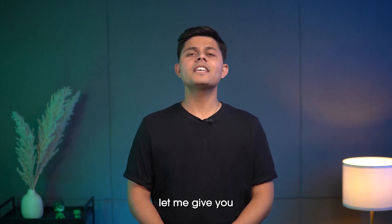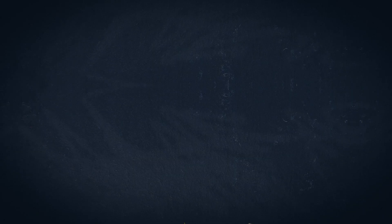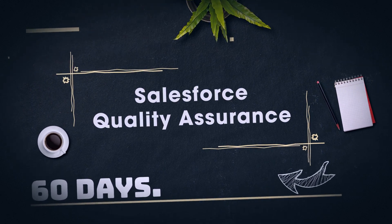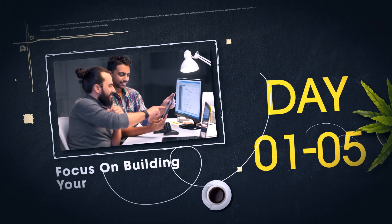So how do you become a Salesforce QA? You'll need a combination of skills. Let me give you a proper day-wise roadmap to learn the skills needed for the job and become a skilled Salesforce QA in just 60 days.